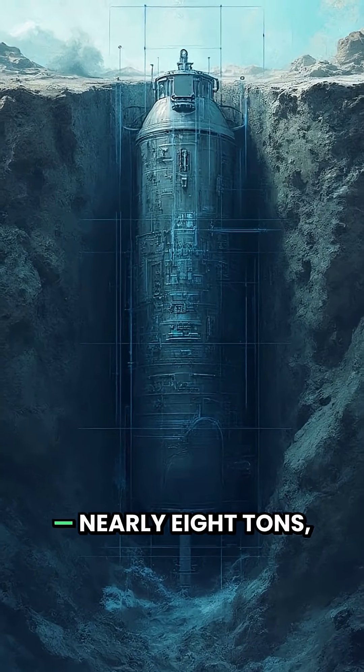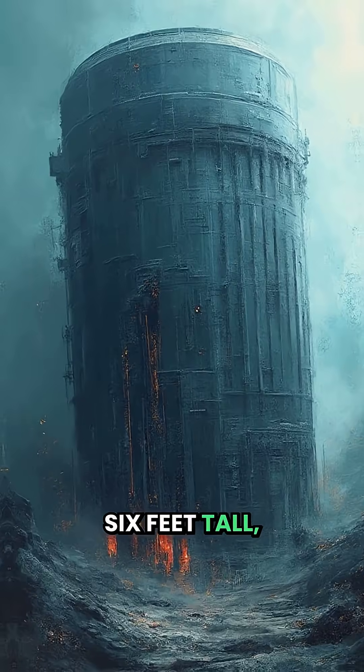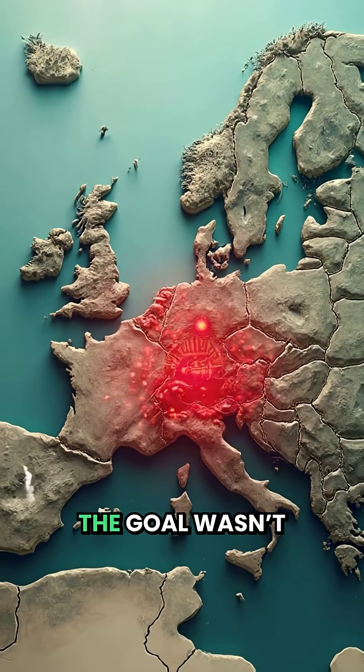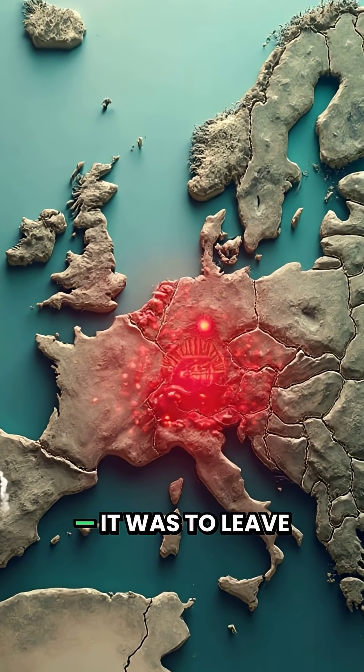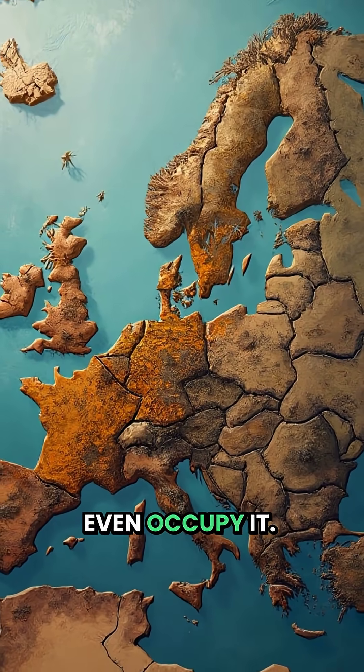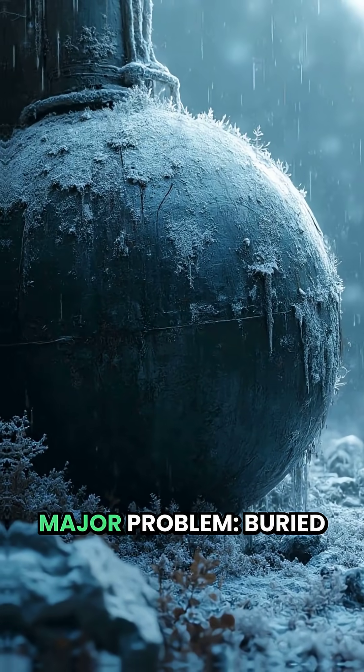Each bomb was enormous — nearly eight tons, six feet tall, and powerful enough to level a city. If detonated, the goal wasn't just destruction; it was to leave the land so radioactive the Soviets couldn't even occupy it. But there was one major problem.